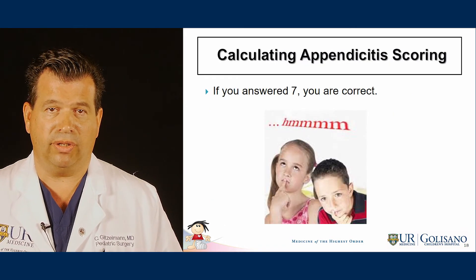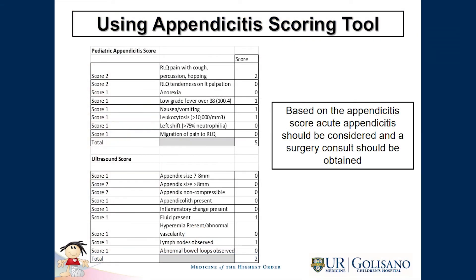If you answered 7, you were correct. Based on the findings, right lower quadrant pain scores 2 on the clinical score, low-grade fever 1, nausea/vomiting 1, and leukocytosis 1, giving a clinical total of 5. On the ultrasound scoring, the appendix was not seen; however, free fluid present locally in the right lower quadrant and lymph nodes were seen, adding a total of 2, which brings the score up to 7, making this likely appendicitis.